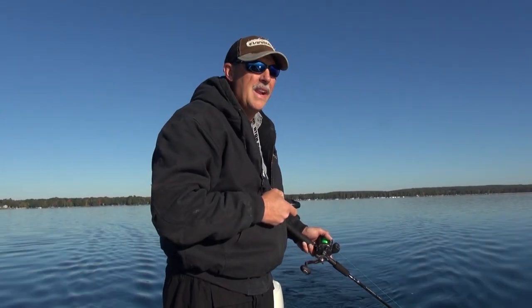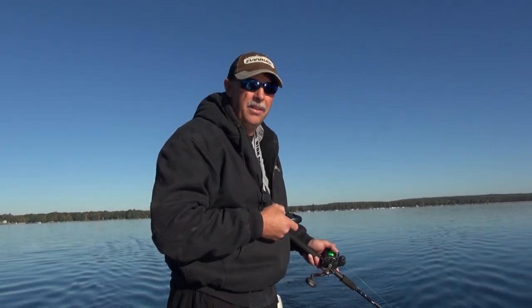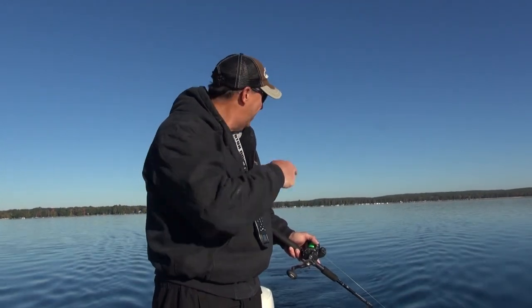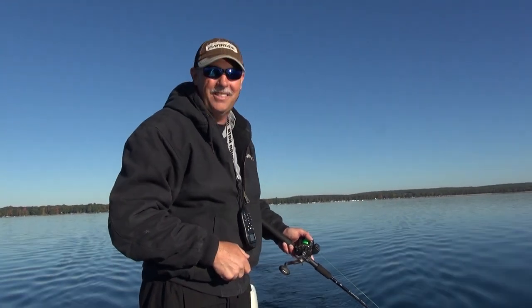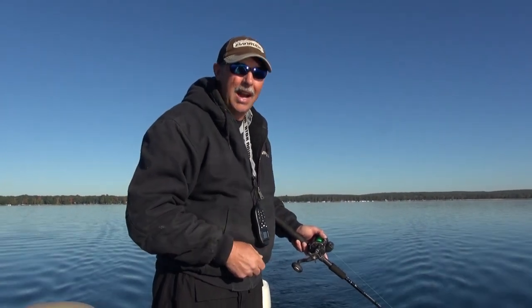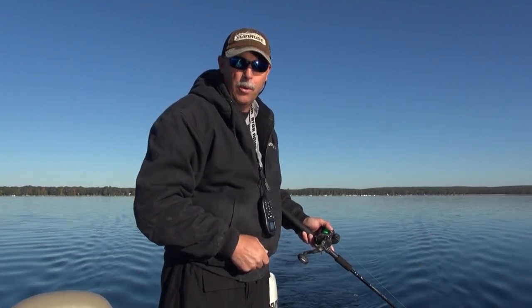Part of the purpose of this video is to answer folks' questions about how we collect the data and how accurate it is. The most common question I get at trolling seminars is whether we ever hook the diver. And honestly, yes — I hook the diver quite commonly. When you think about it, the lure is just inches away from the diver, so you can understand how easy that is. It took me a few years before I quit setting the hook.